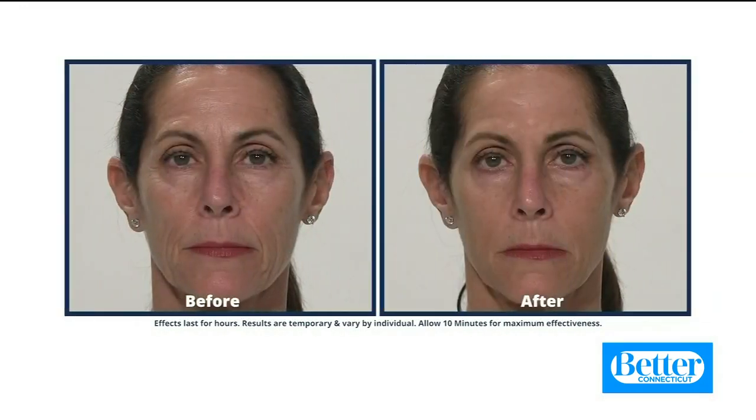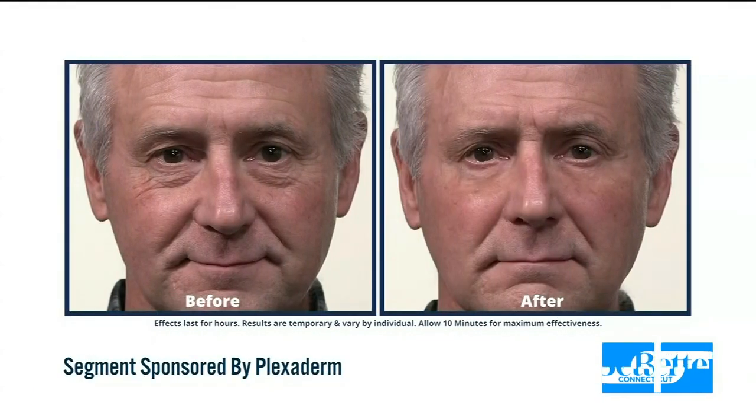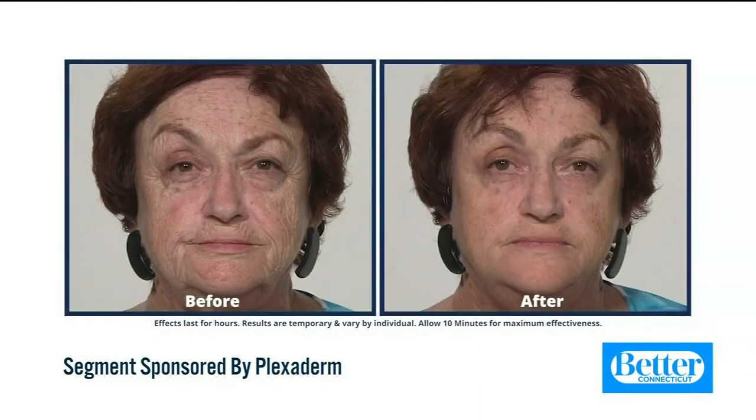In minutes you can watch your under eye bags, wrinkles, even the crow's feet disappear. So whether you're tired with puffy under eye bags or having signs of aging, we do have a perfect solution for you.